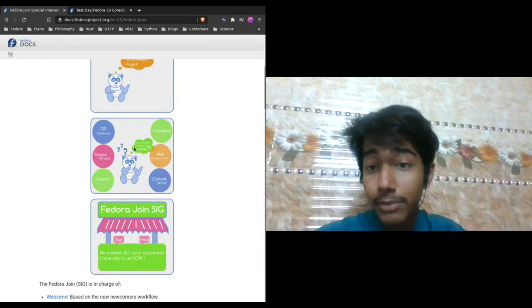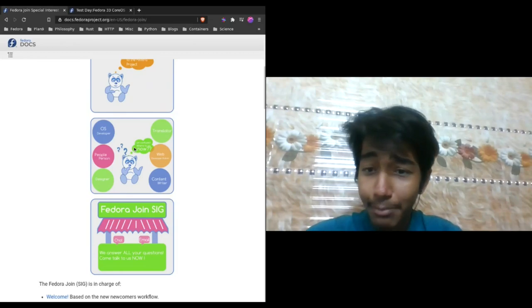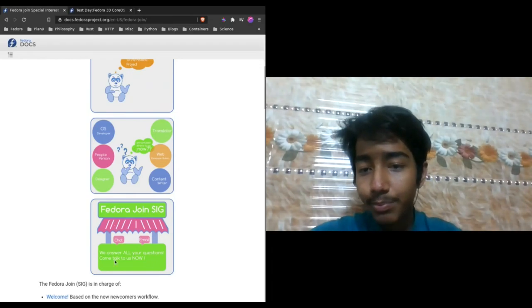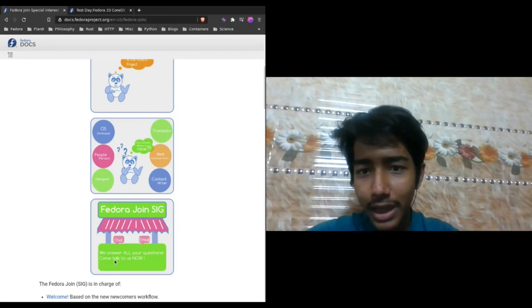There's this operating system development thing, community stuff, content writing, web development, translations, designing work, and all that. So what you can do is you can talk to us at Fedora Join-SIG, where you can talk to us at any of our communication channels.